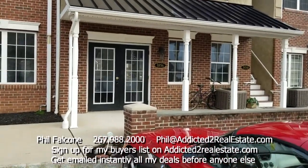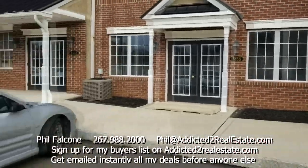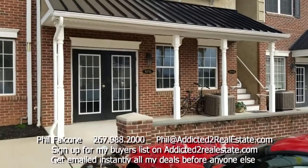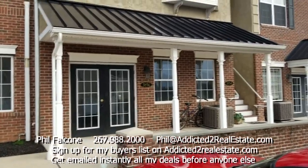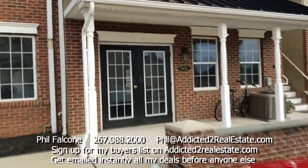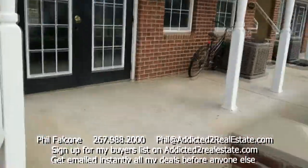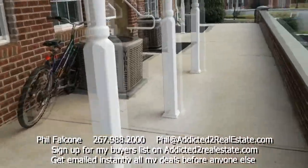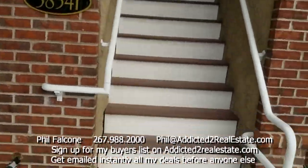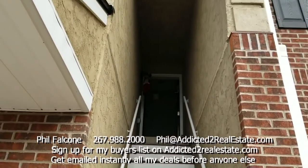We've got retail stores on the lower level here. There's a hair salon on the corner — not sure what the status of the other ones is. And this is your property here in Harleysville.